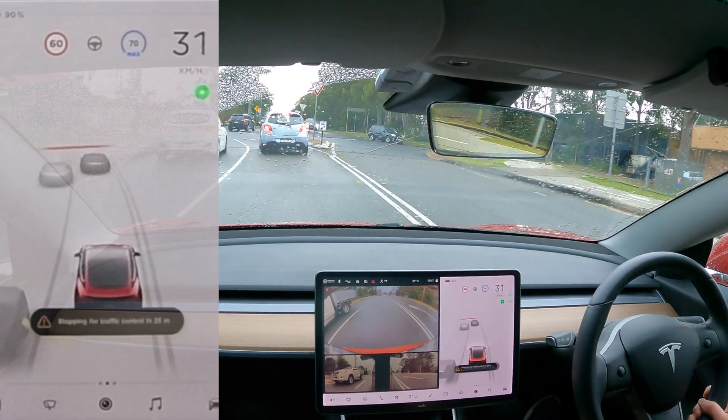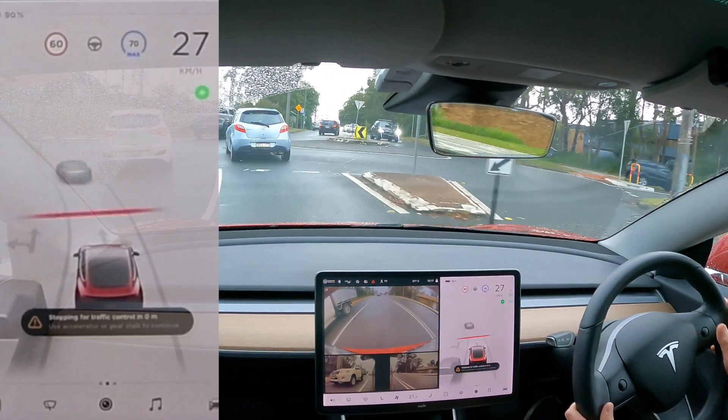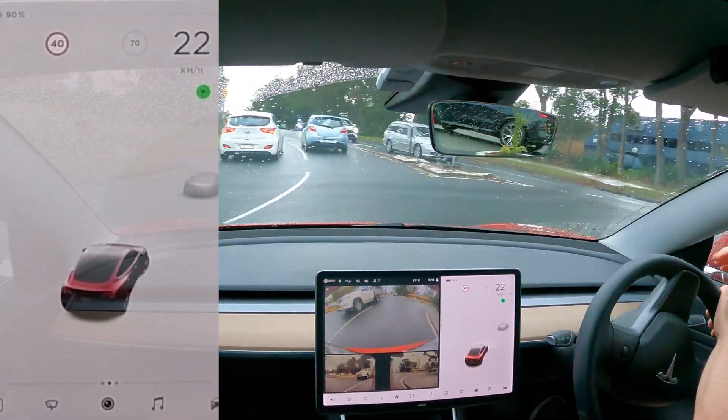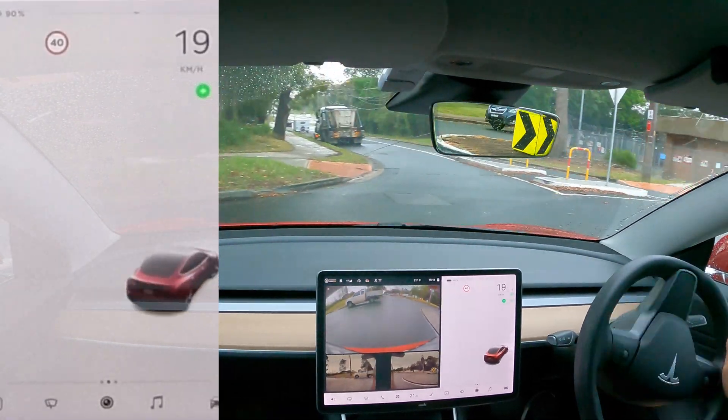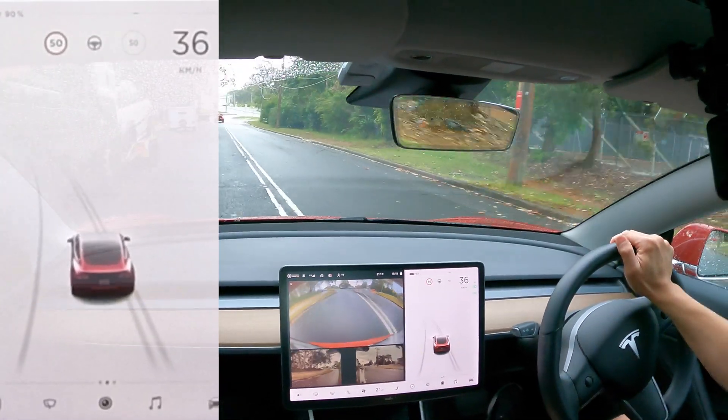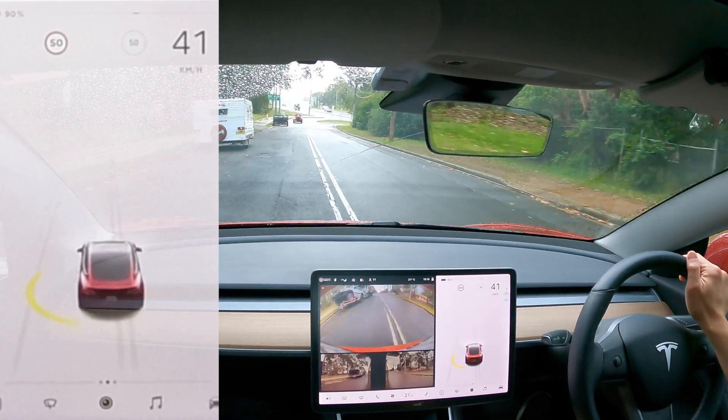Or you can press the brake pedal as well. In those two latter scenarios, cruise control also disengages. So only if you take over with the steering wheel does the cruise control continue.